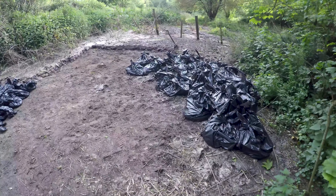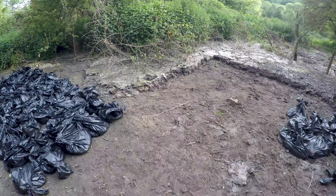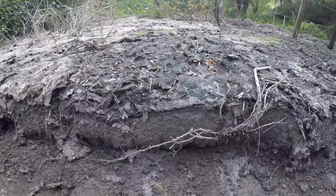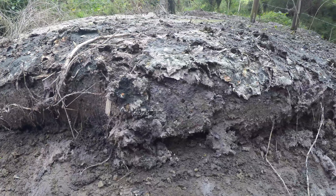Due to how long the problem has been going on, removing the sewage shows that it has actually killed all the grass beneath. The average depth is between five to seven inches of sewage throughout the worst areas.